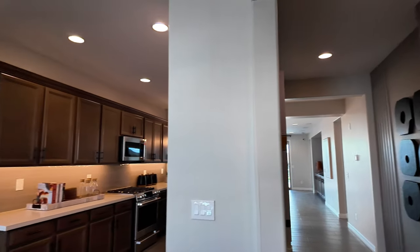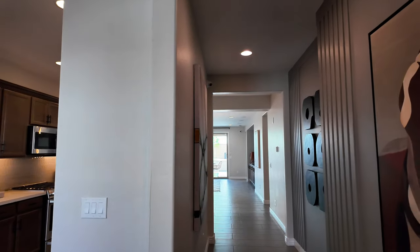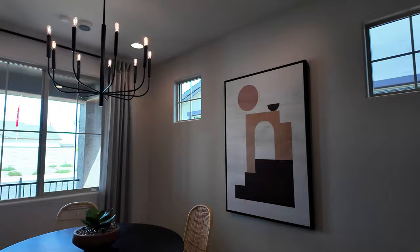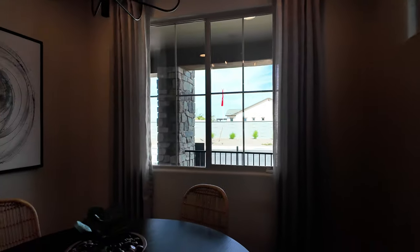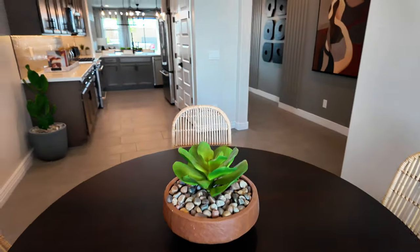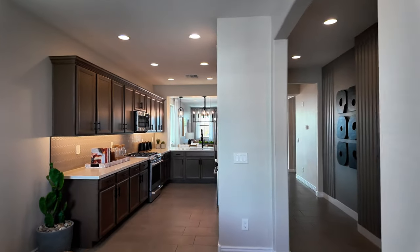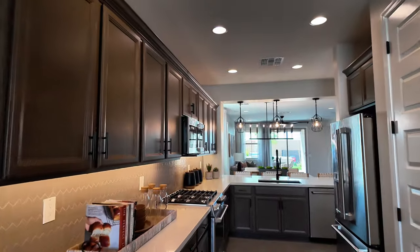So when you walk in, you're kind of split to go into like the kitchen or into the living area. We're going to hook left. So turning around, you have your dining right here at the front of the home. Looking out — so at first when I first saw this, I was like, eh, it seems kind of small, but I really love the way they've designed this kitchen.